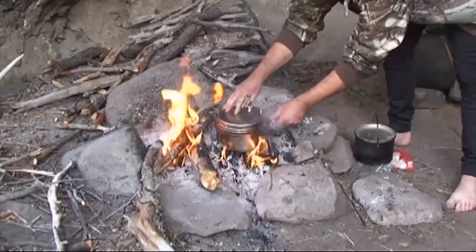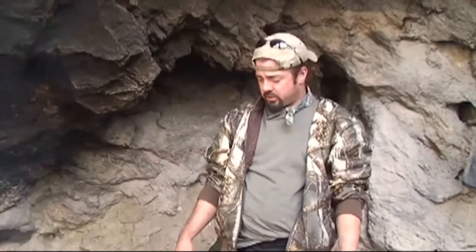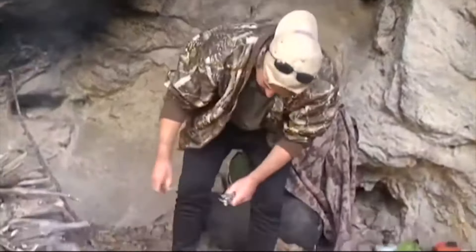Here we go — sushi rice, campfire style! We're calling it smoky flavored sushi rice. Sweet rice.